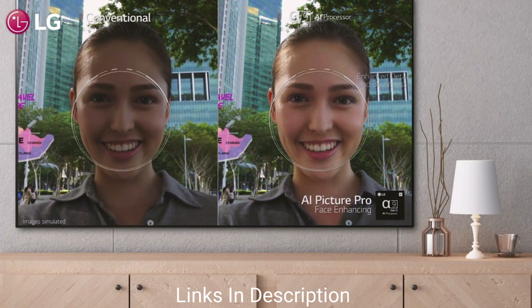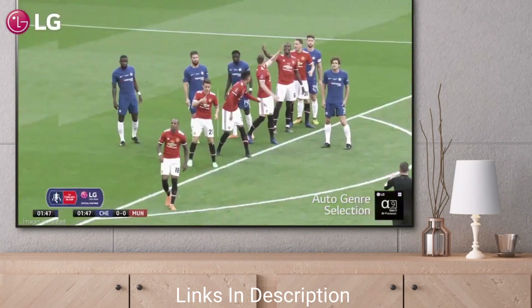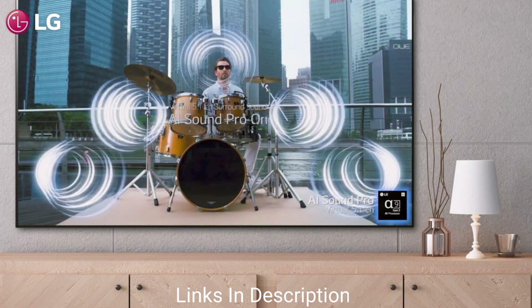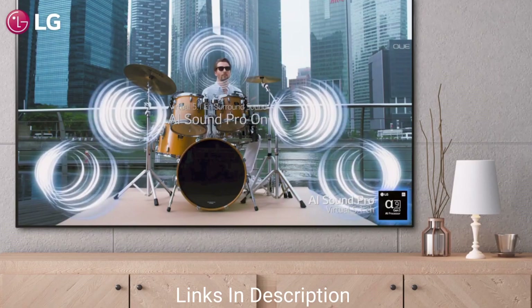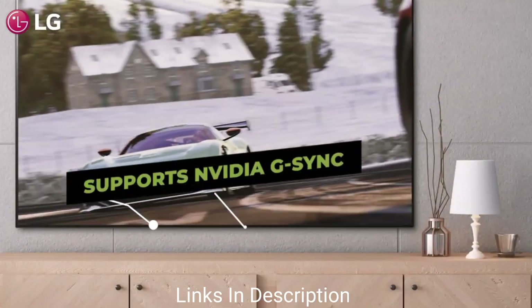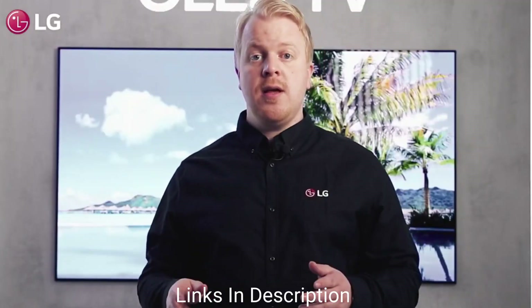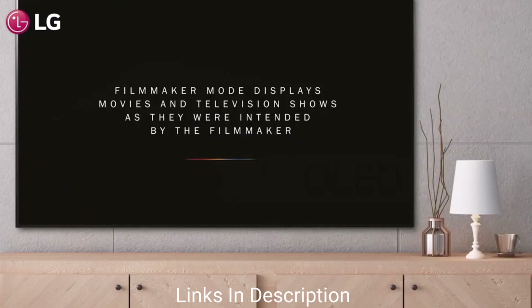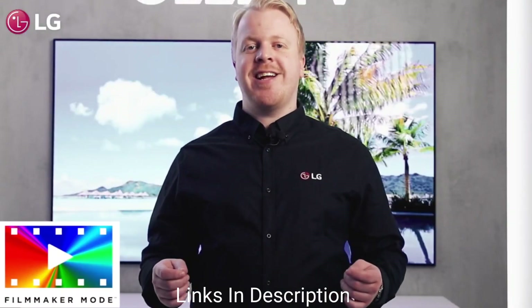It has a super slim body and bezel-less design, weighing around 15 kg only. It has an Ultra HD 48.2-inch OLED panel with great resolution, and the display size ranges from 48 inch to 77 inch. It features VRR, ALLM, and 4K at 120Hz and more.